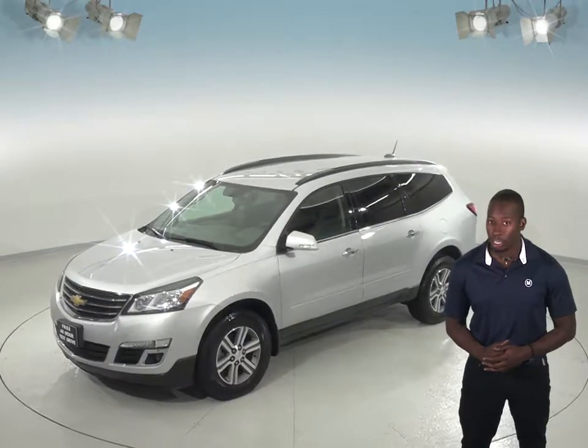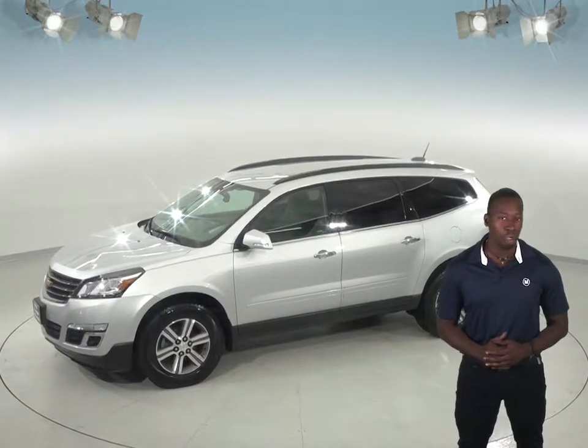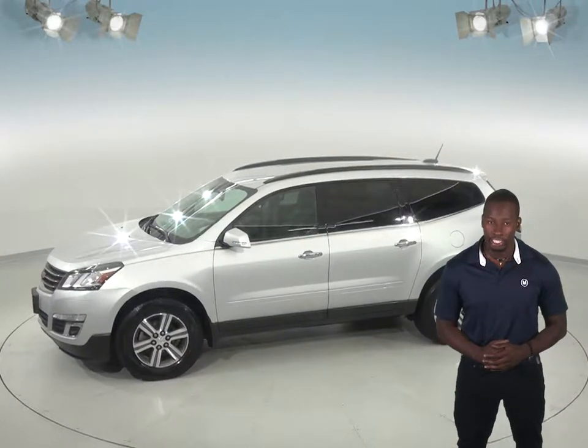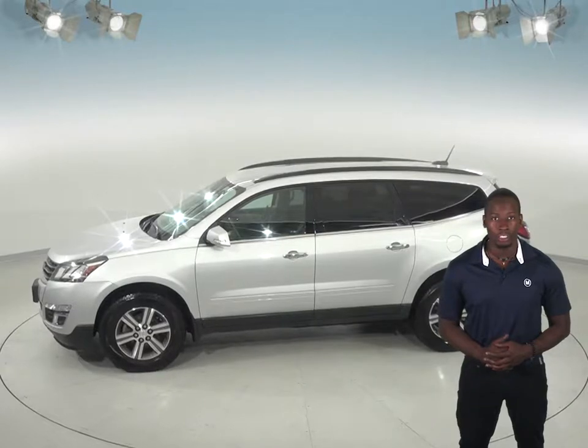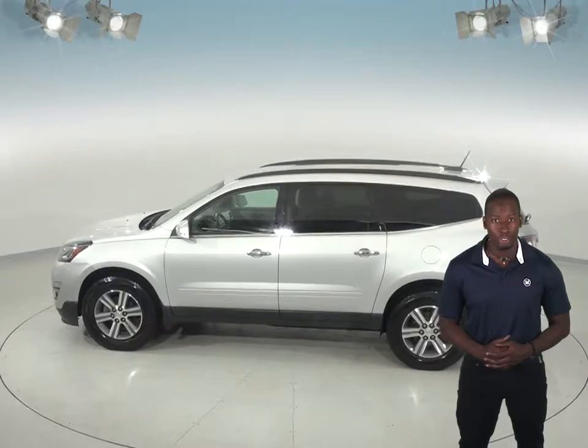You'll be able to even start this car up before you leave your house thanks to its remote start, perfect for those cold winter months, along with the heated front seats. Other great features for any inclement weather are the ABS brakes and traction control, and all-wheel drive.